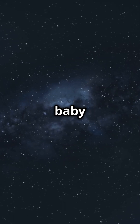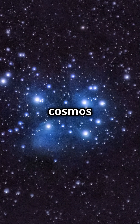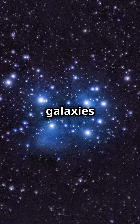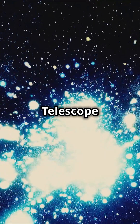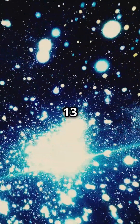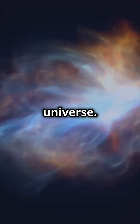Journey back in time to discover the universe's baby photos. Thanks to the James Webb Space Telescope, we're seeing the cosmos like never before. Imagine galaxies twinkling like fireflies in the night sky. The James Webb Space Telescope recently spotted these firefly galaxies 13 billion light-years away. These tiny bright nurseries are the building blocks of the early universe.